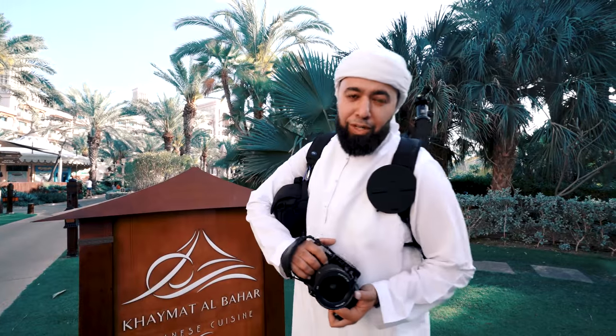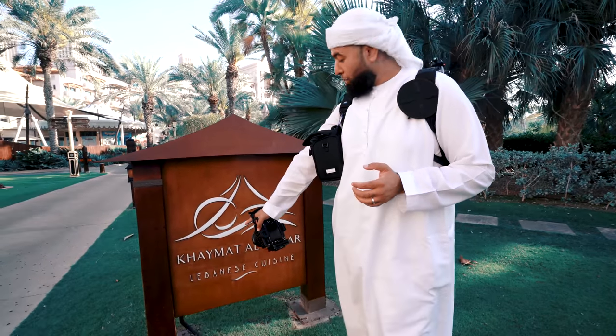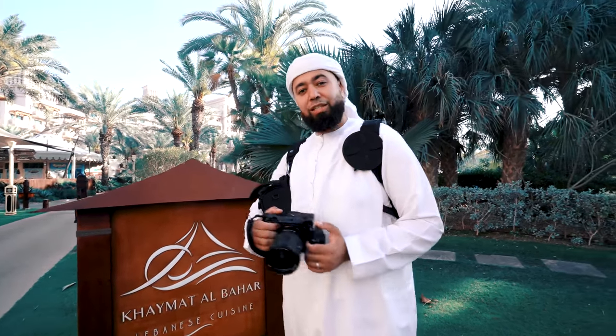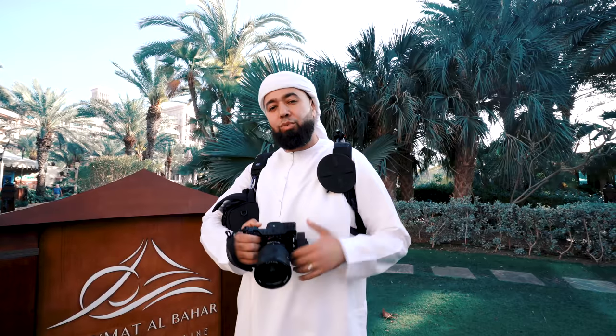We just finished the Abra run, so we took that nice, long, relaxing boat ride around the resort of Jumeirah. And right now, we're going to Khaimat al-Bahar. We're going to take some photos on the beach. There's a nice little bridge that actually runs right over the water. And I'm hoping to be under that bridge when the sun is setting so we can catch the water, the sand, and the sun all at the same time. Let's see what we get.